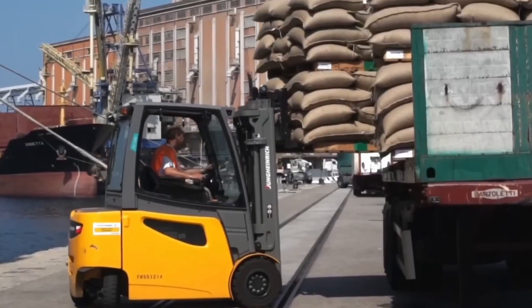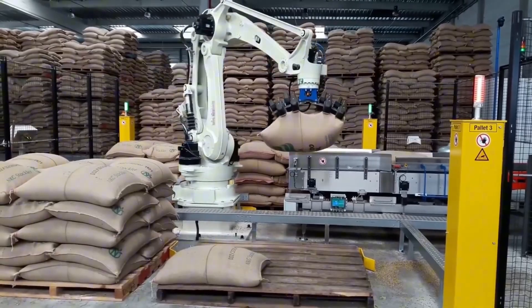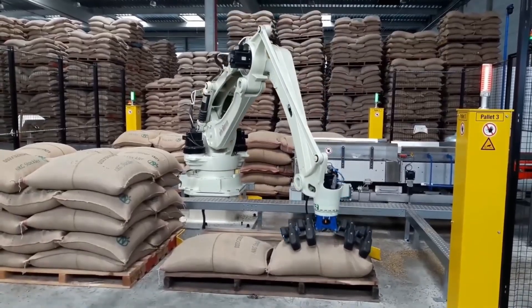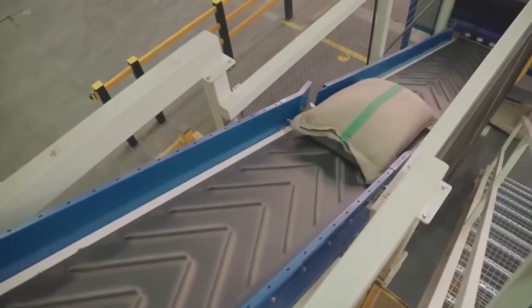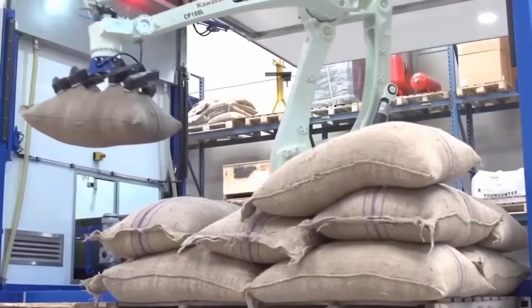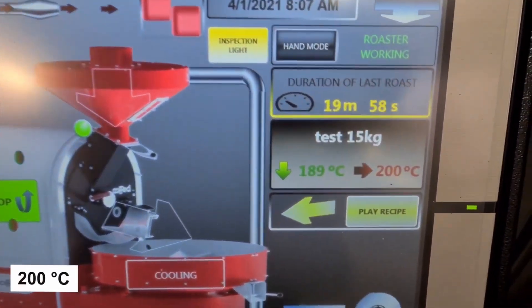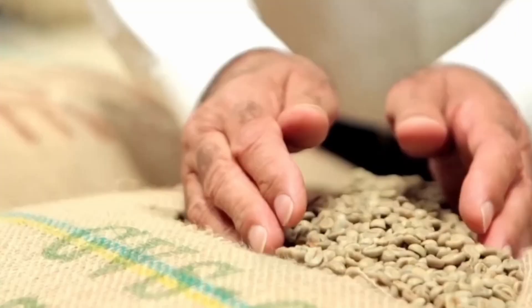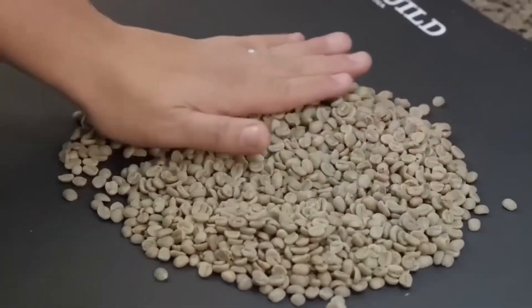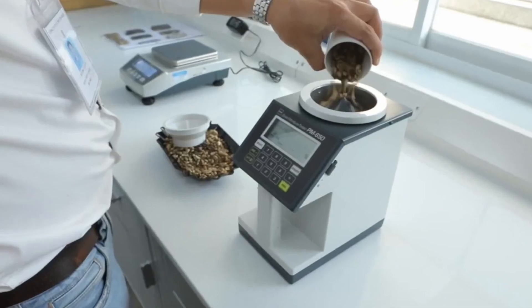Upon arrival at the factories, trucks unload the bags in automated bays where sensors verify weight and integrity. Robots with arms and suction clamps place them on conveyor belts at a rate of 1 every 10 seconds, processing up to 1,000 tons a day and preventing accidents from heavy loads. Each bag passes through infrared moisture scanners, and if it exceeds ideal levels, it is redirected to controlled drying or rejection. At the same time, robotic probes extract small samples that go to laboratories to analyze caffeine, acidity, and contaminants, ensuring compliance with international standards such as those of the FDA.